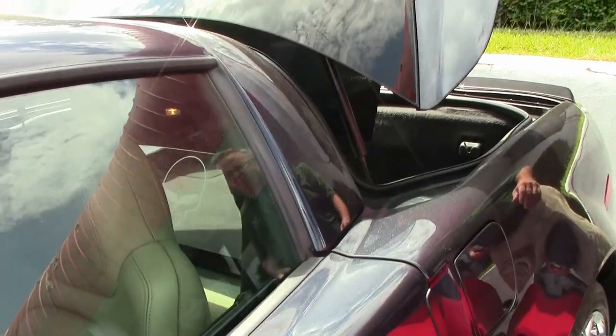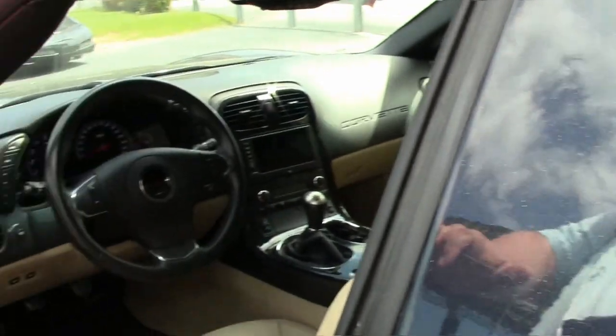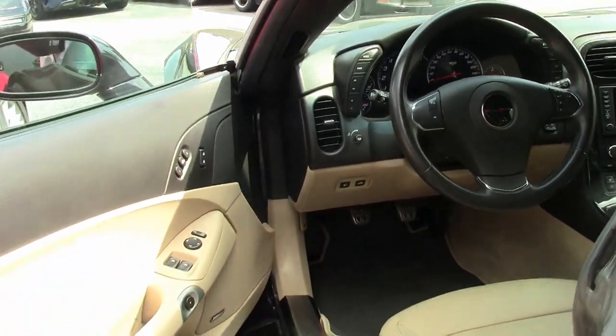Beautiful chrome wheels. And that tan interior really gives this car quite a look.